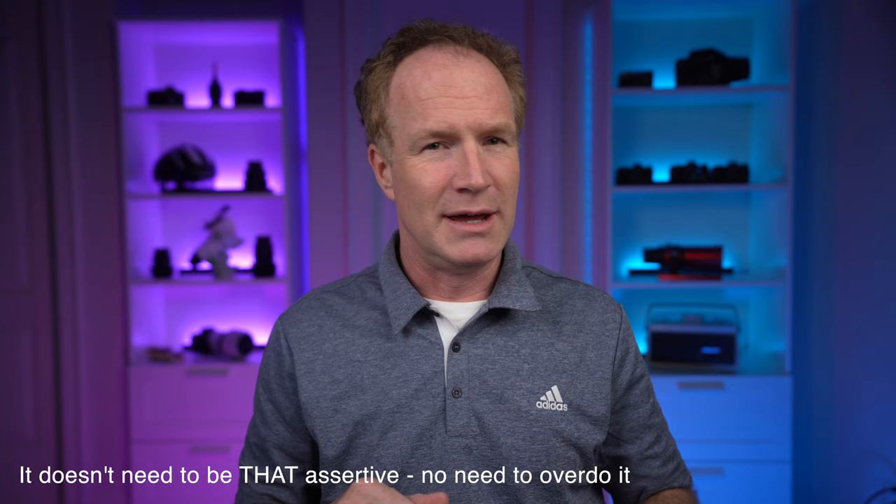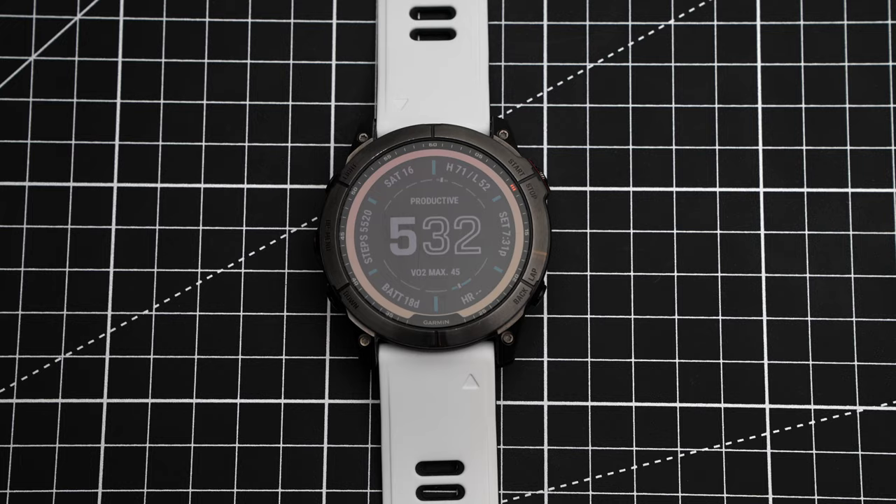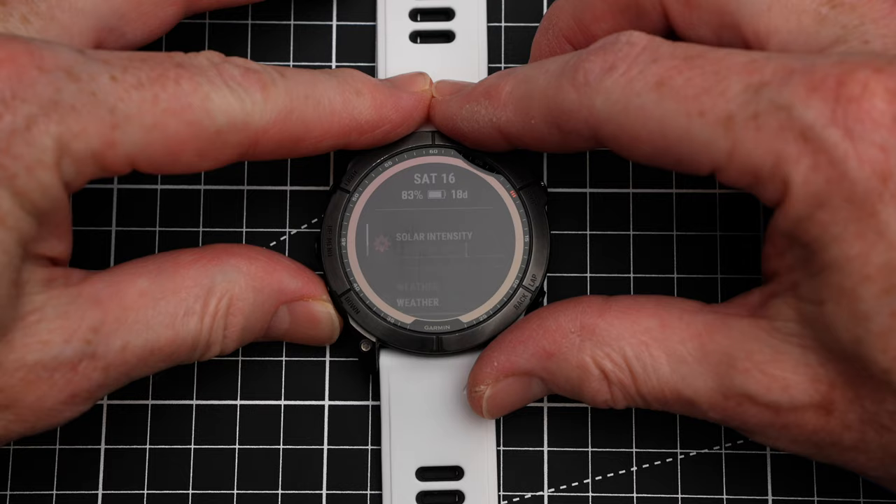Tip number three I call facepalm. You can actually facepalm the Fenix watch and that will take you back to the home screen. There's a little bit of practice needed — it needs a full screen cover and an assertive palm, and it doesn't work from every single screen. For example, from the heart rate broadcast screen you can't use it. But if you're scrolling through menus and settings and just want to jump back to the watch face, palm your watch like that and it takes you straight back. Also, if you have the light on and want to turn it off, just palm the watch — no buttons to push.